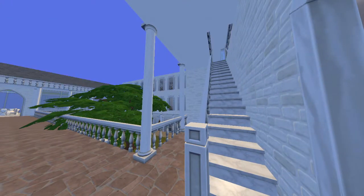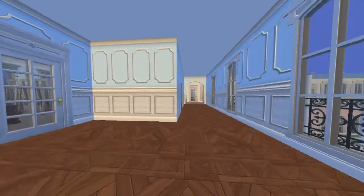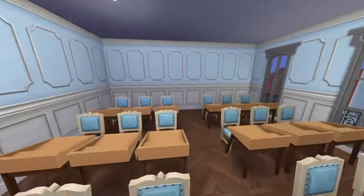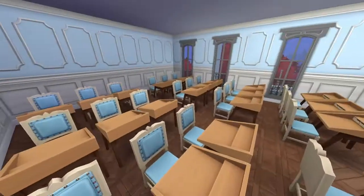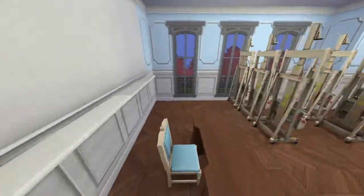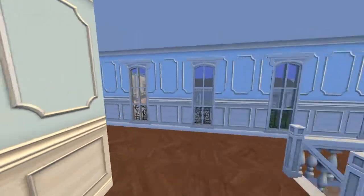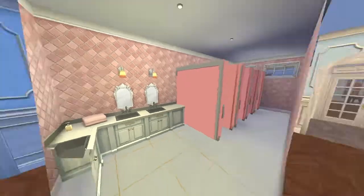This is where the history class is. There are two sections sharing the same class so there are many people here. And here's the art room — I just put a bunch of easels. On the right is the girls' bathroom, which is much cuter than the other bathrooms.